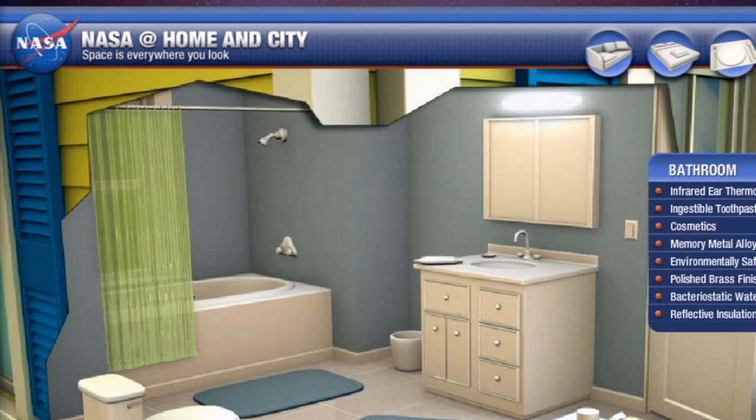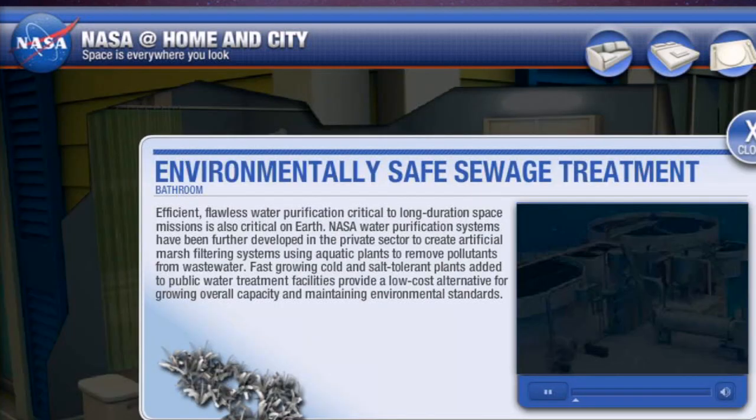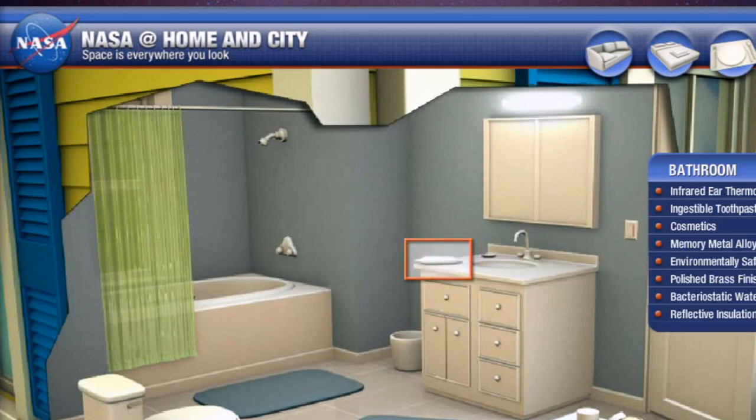You'd be surprised to see just exactly — toilets? Sewage treatment. Yeah, sewage treatment. There are so many. Our lives are actually space shuttles, really. Earth is a giant space shuttle.